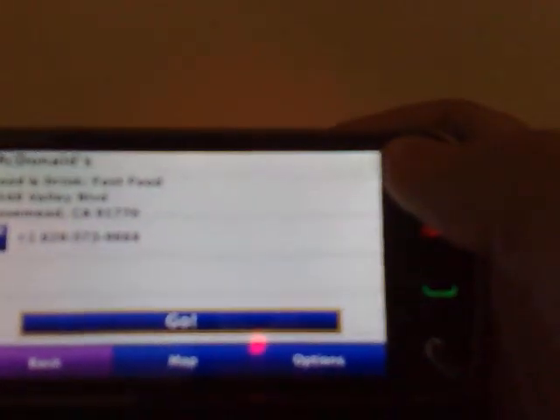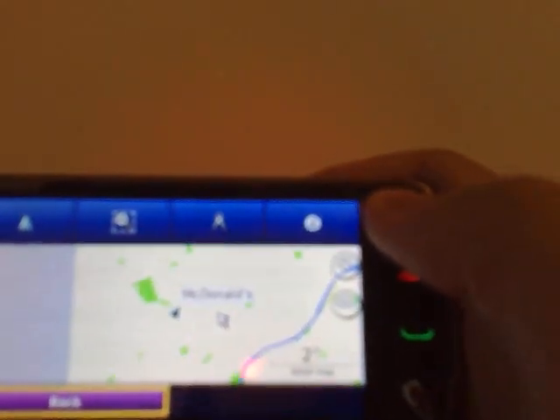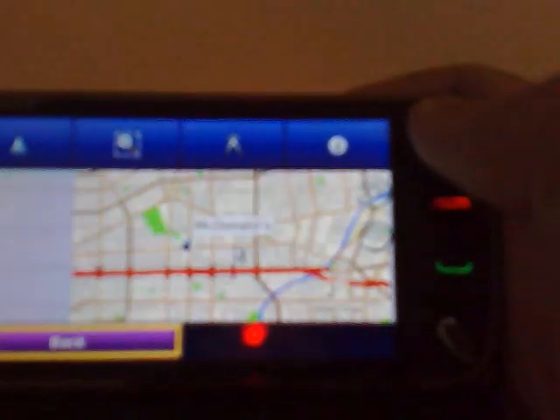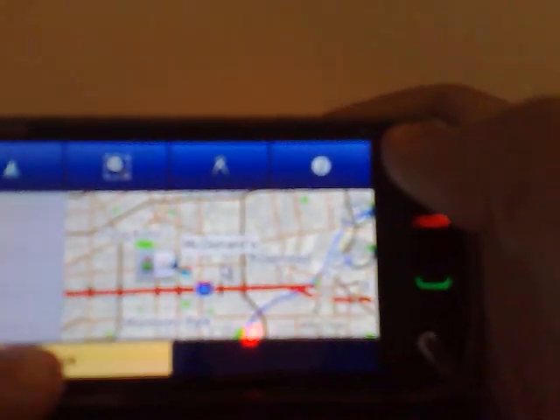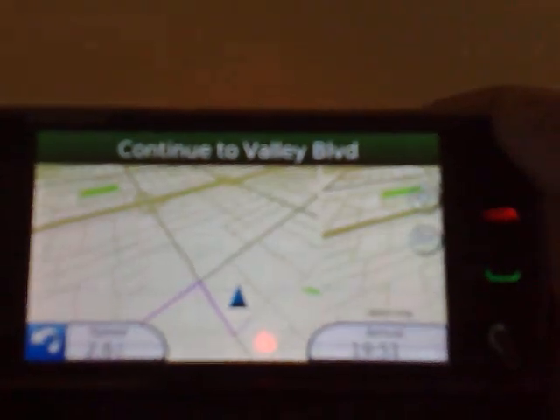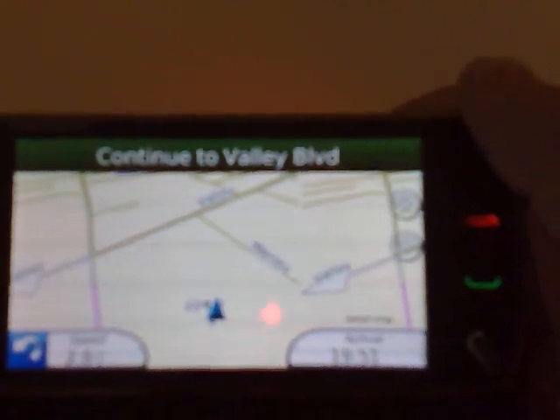Here it gives me an address and phone number. If I want to see where it is on the map relative to my location — there it is. And if I want to start driving to this location, I'll calculate the route. It will give me voice directions to get there.